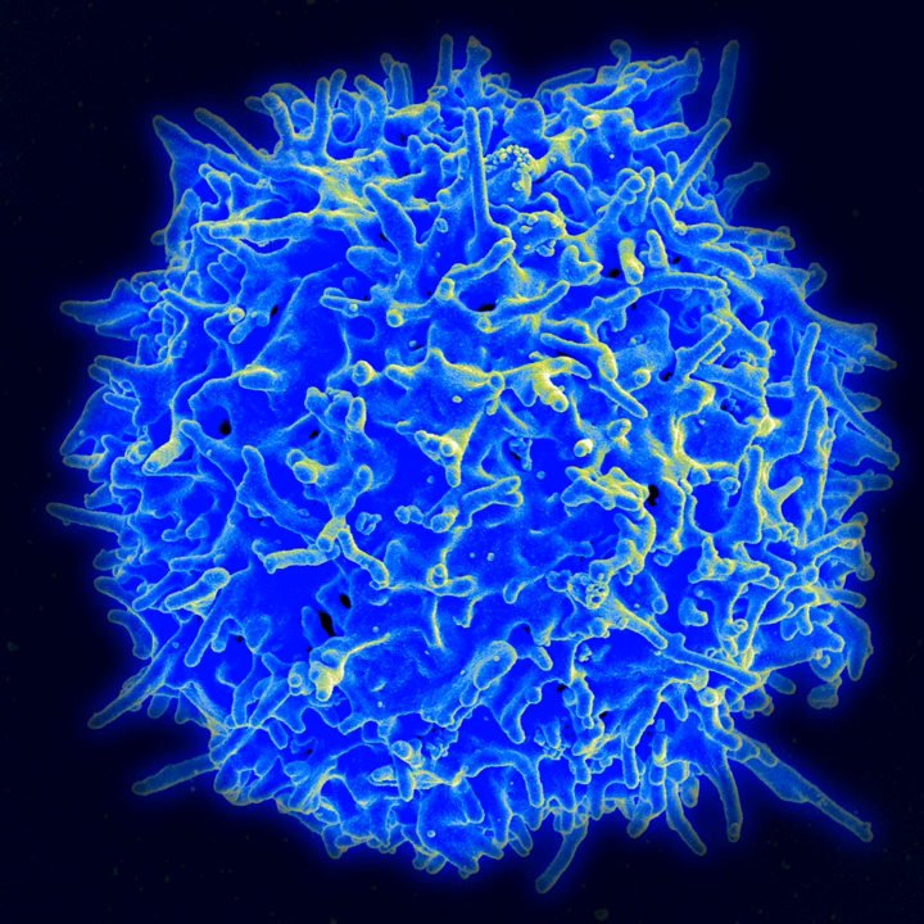It has been shown that stem cells, the master cells that produce all organ and tissue cell types, may grow faster in microgravity compared to cells grown conventionally in gravity. The conditions in space also allow for the formation of three-dimensional tissues coupled with the differentiation of stem cells into different cell types that better mimic the functions of tissues and organ systems. One scientist is experimenting with human stem cells in space to improve treatments for stroke victims.